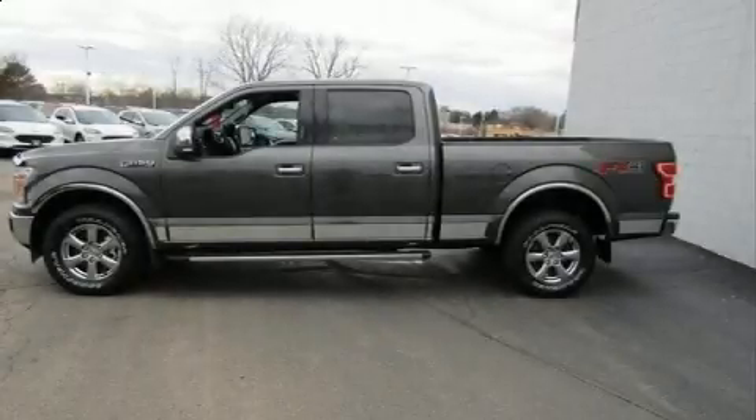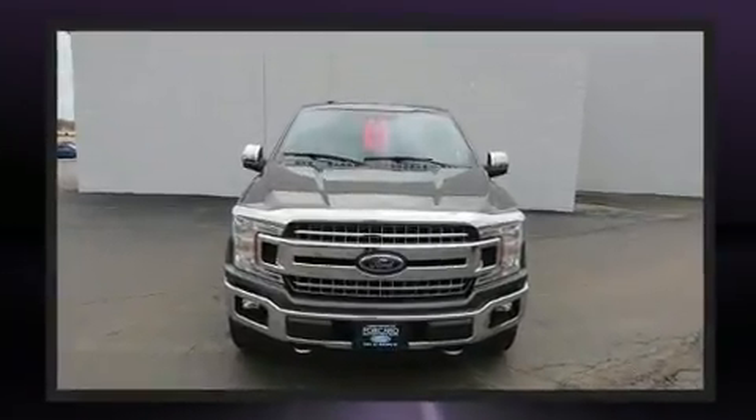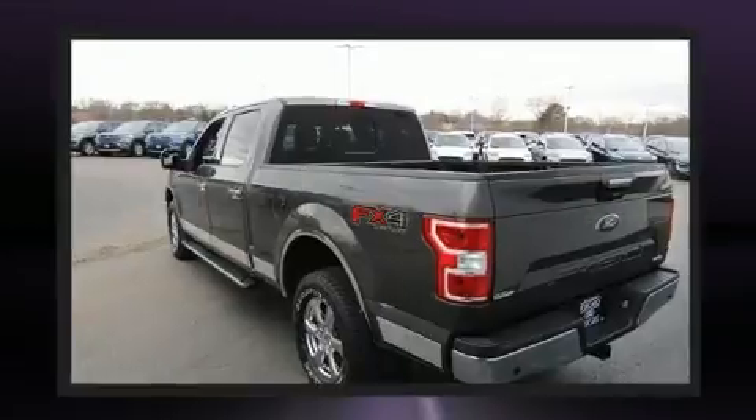Take command of the road in the 2018 Ford F-150. With less than 40,000 miles on the odometer, you'll be sure to appreciate this model's condition and value. It features four-wheel drive capabilities, a durable automatic transmission, and the 3.5 liter six-cylinder engine.